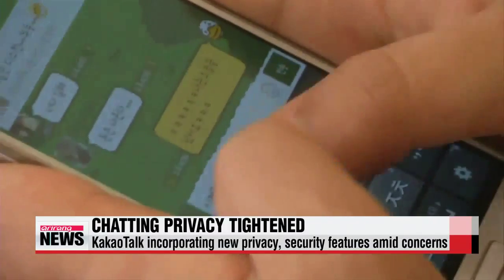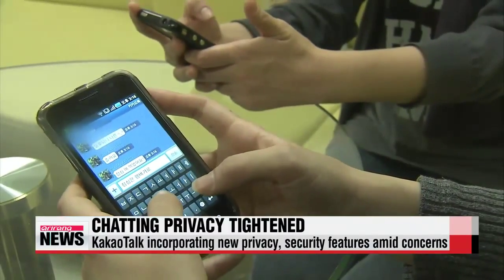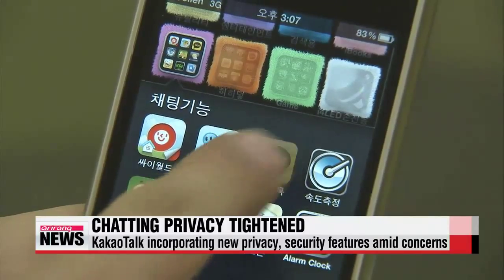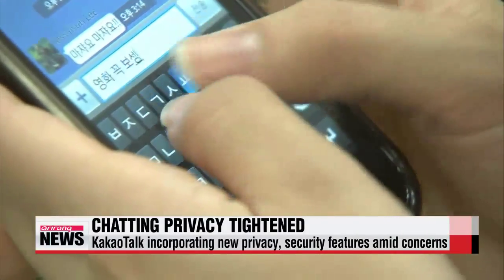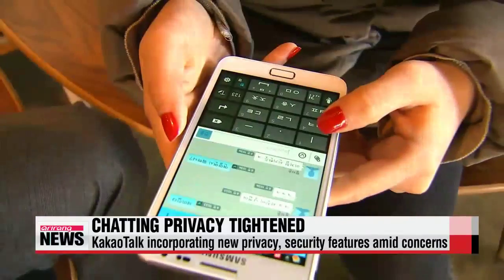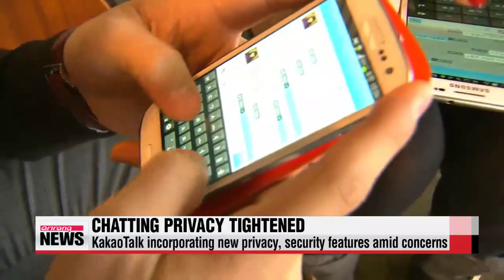the company also says it will add end-to-end encryption, which will give users enhanced levels of privacy and bolster the security of their information. KakaoTalk will also offer a new privacy mode for off-the-record chatting.